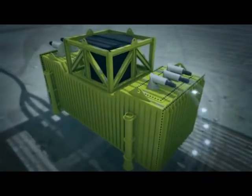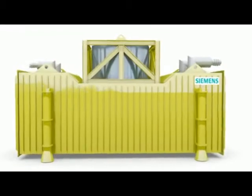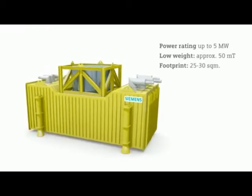Our variable speed drives, the VSD, have been tailored to operation on the seafloor, reducing maintenance requirements. Our ratings of 20 megawatts can be achieved by multiplying the units.